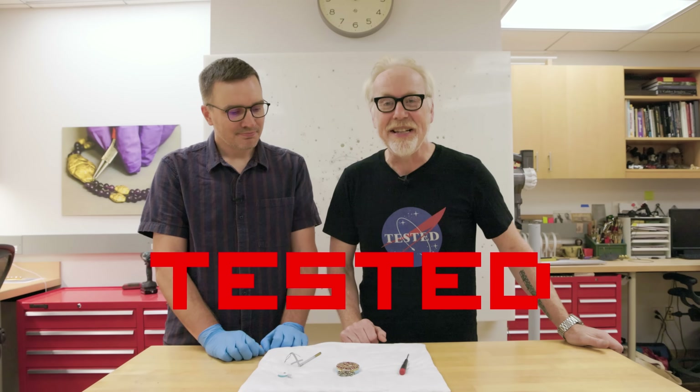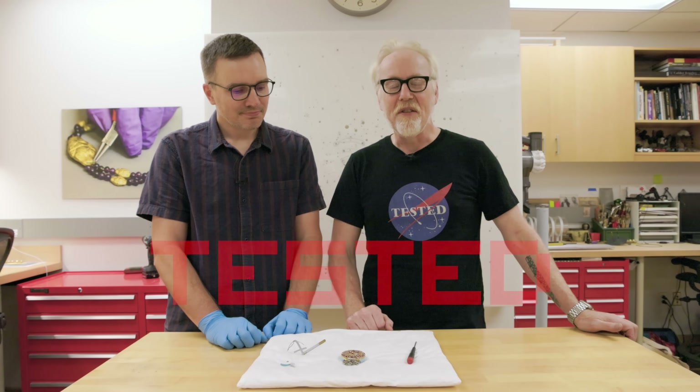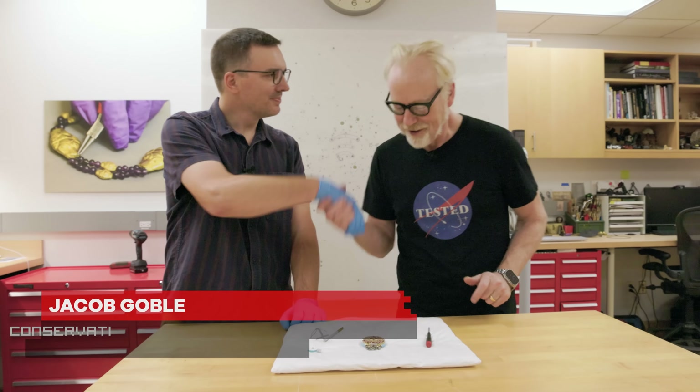Hey everybody, Adam Savage, and I am in the Object Conservation Department of the Met, and I'm talking to Jacob here. Thanks for joining me today. We are talking specifically about how this department mounts jewelry, which presents its own unique challenges.